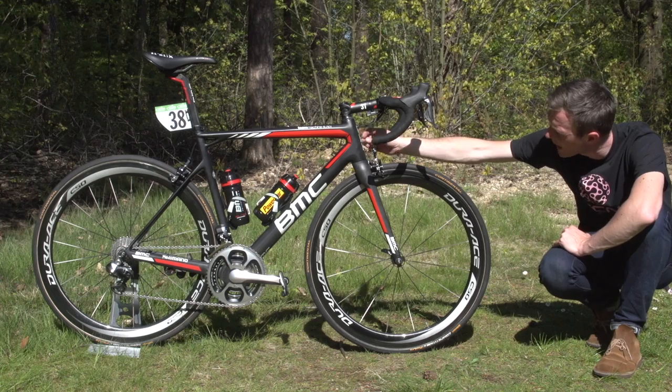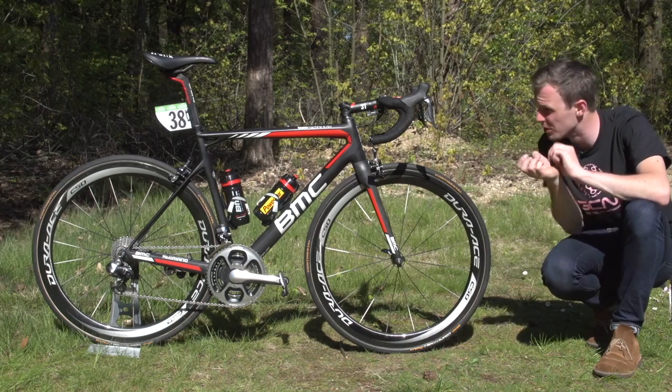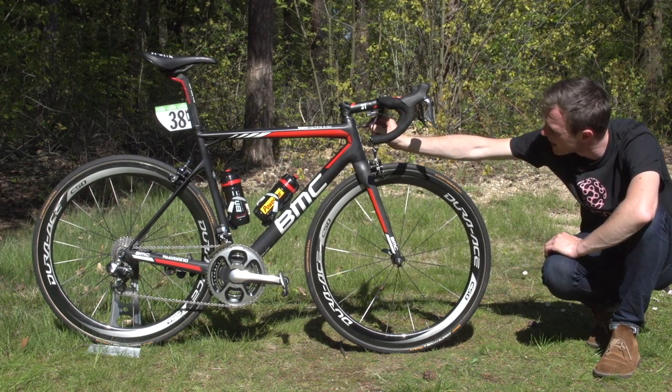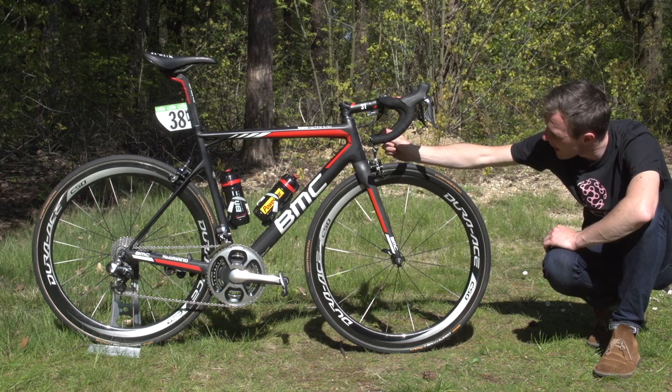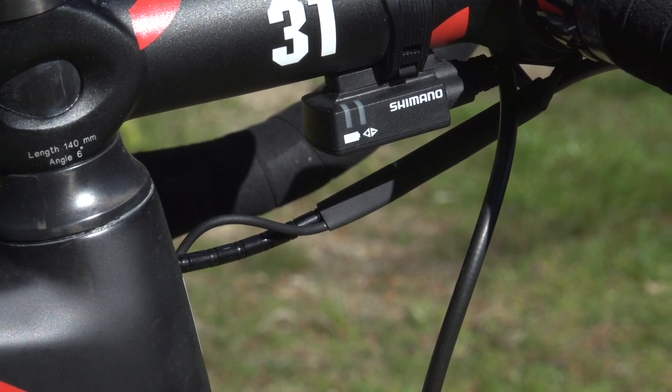— I think those are Nokon or Alligator aluminium cables, a modular outer cable system. It allows slightly greater flexibility so it can make this tight angle into the frame, and they've actually heat-shrink wrapped the Dura-Ace Di2 wire to that.